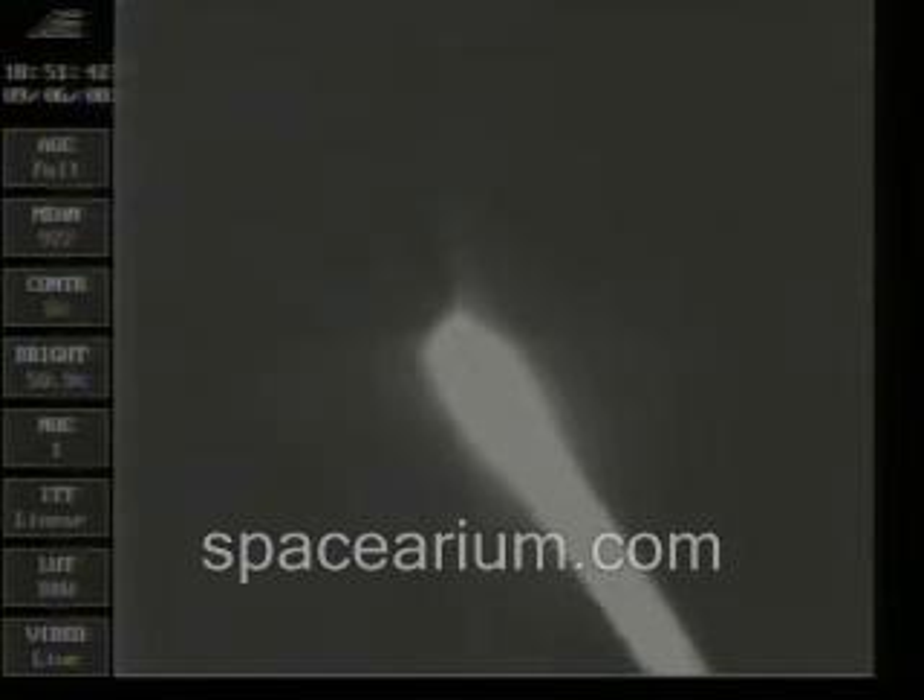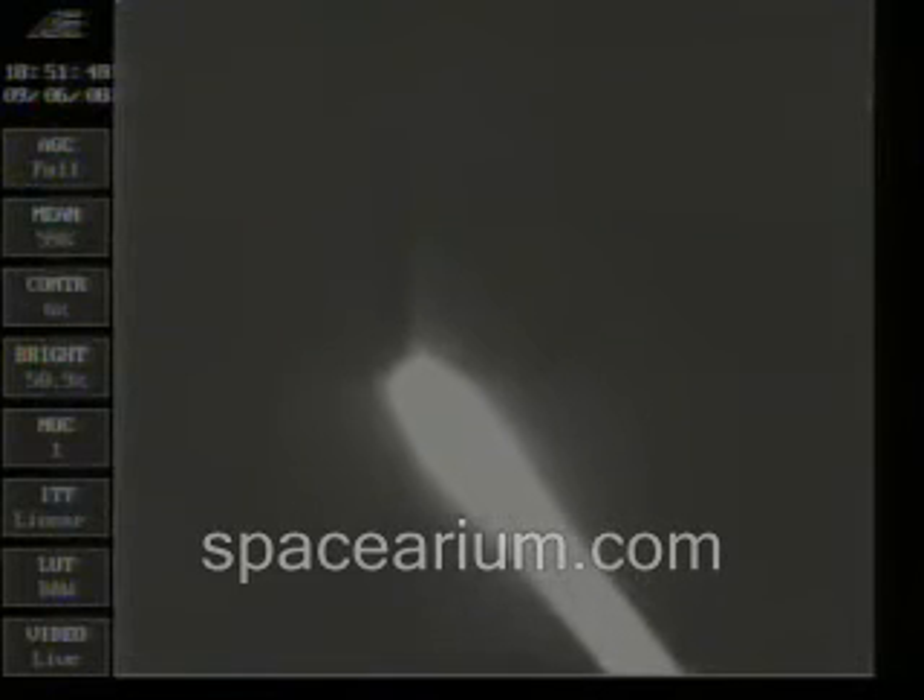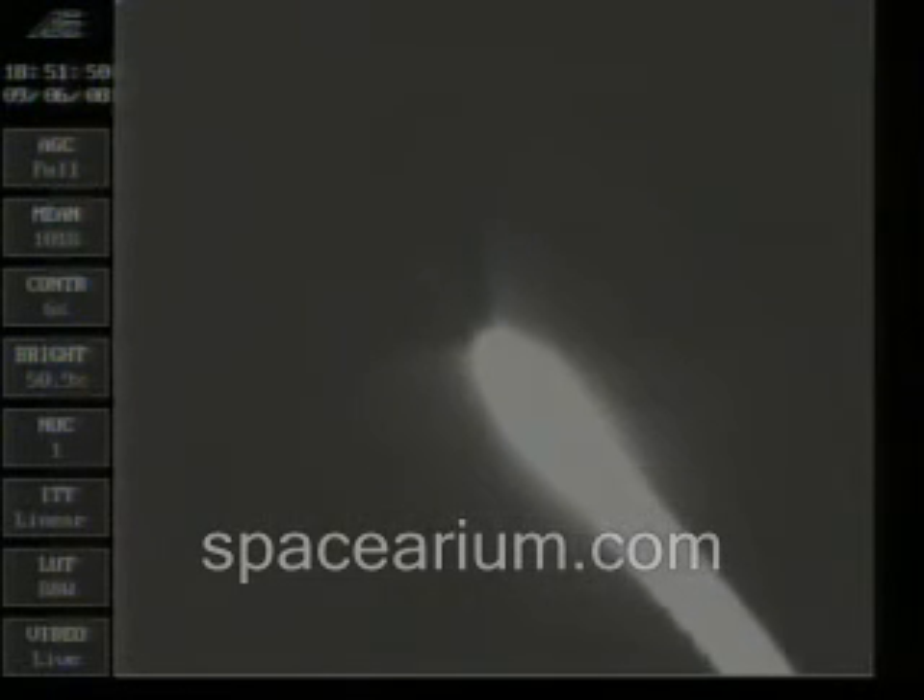Coming up on 45 seconds. Mark 45 seconds. Altitude 2.2 nautical miles, downrange distance 8.5 nautical miles, traveling at 1,093 miles per hour.